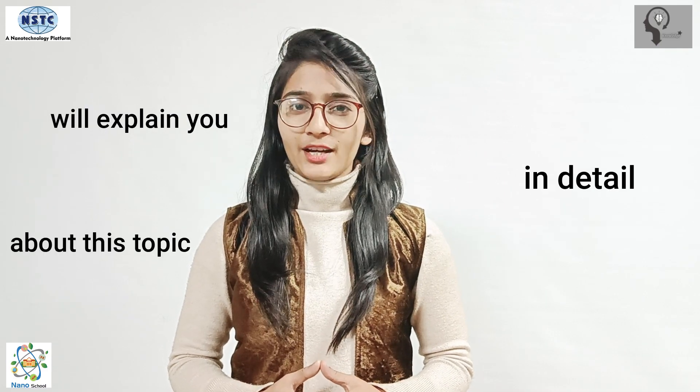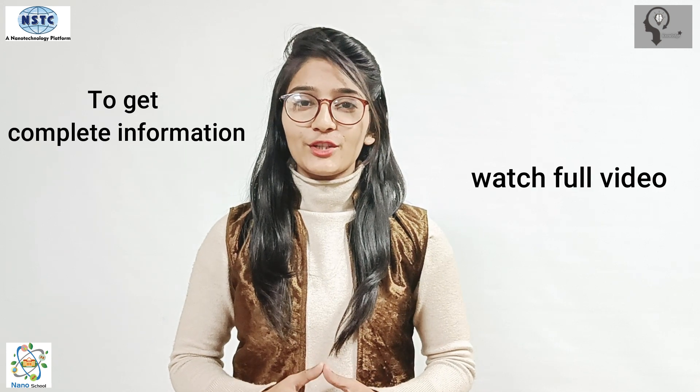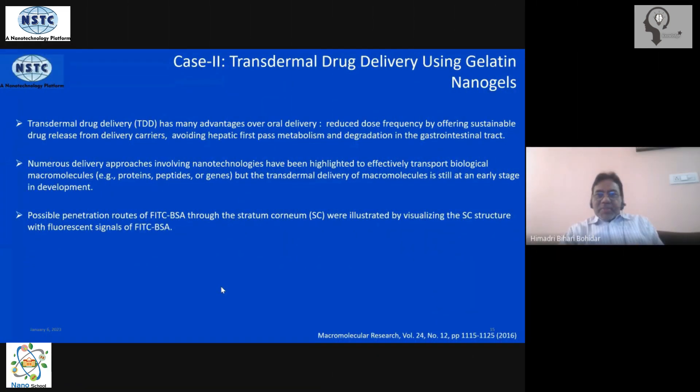To get complete information, watch the full video without skipping. This topic is transdermal drug delivery using gelatin nanogels. In the previous case we looked at a bare gelatin gel, but in this case we will change the precursor to make it useful for transdermal drug delivery. Of all the drug delivery systems, transdermal drug delivery is the safest and most convenient for the patient. Where possible, this is the best methodology of drug delivery.